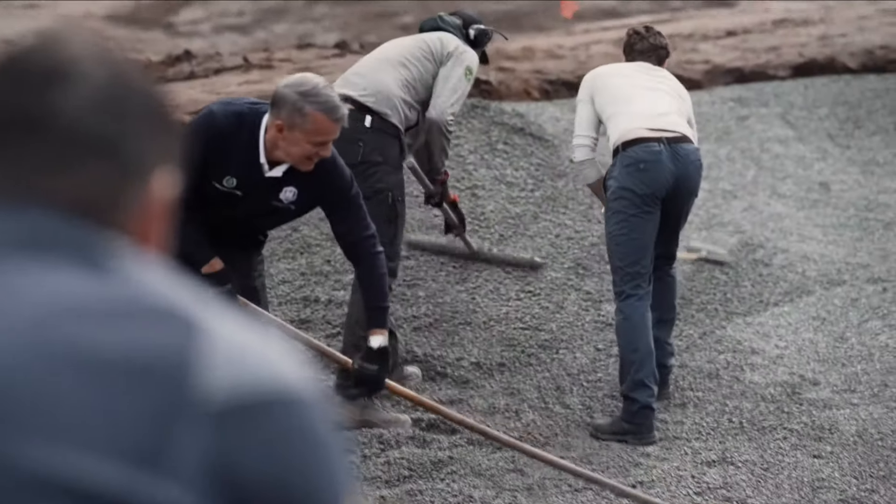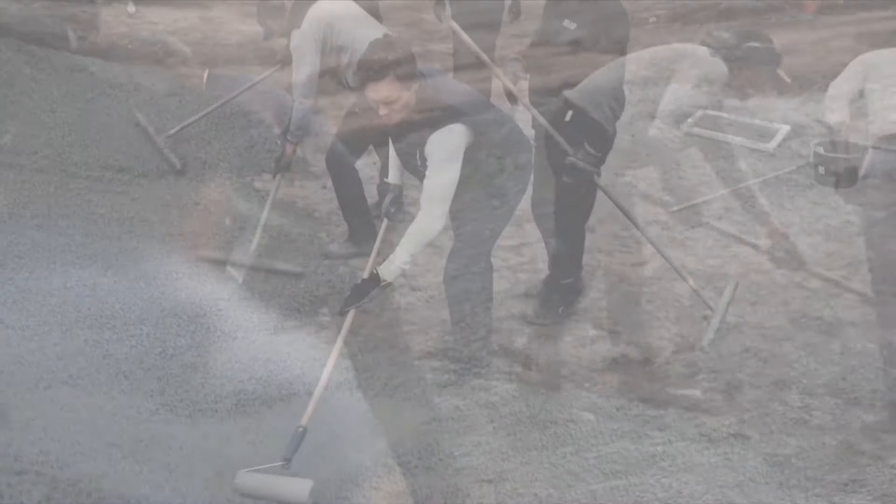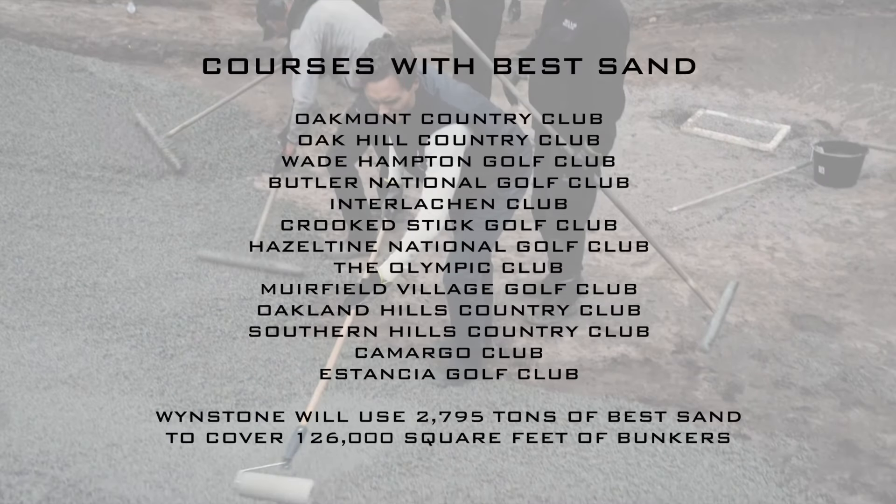In preparation for our bunker project this fall we did a lot of homework and research trying to find the best products for us. This involved me taking Jason Waters and a few of our owners to different golf courses to test different bunker liners and different sand to see what would be best for our golf course and our membership. At the end of our research we decided to go with capillary concrete and Best Sand for our bunker project. I've used capillary concrete at Kenyatta and was really impressed with the product. One of the reasons I really wanted to go with Best Sand is because it's firmer.